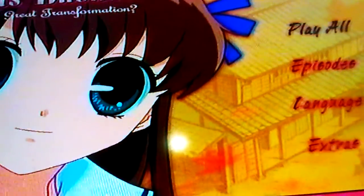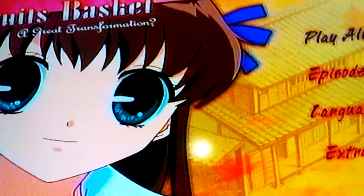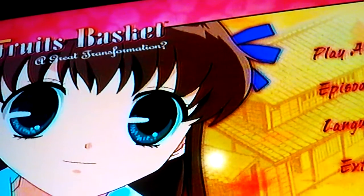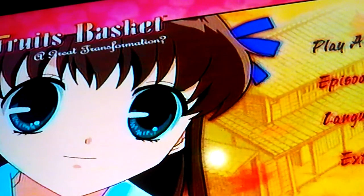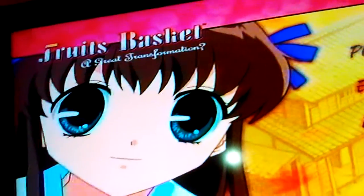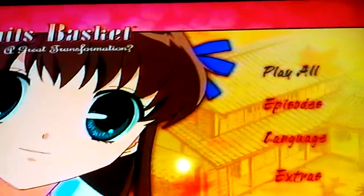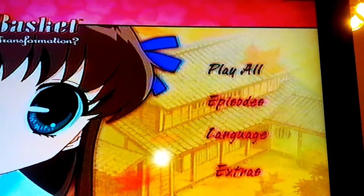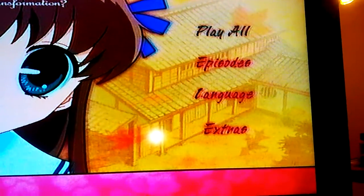Anyway, I will show you the menu and some of the features on it here in a few minutes, and I will tell you a bit about the show and my thoughts and opinions about it. The menu features Toru and of course the title Fruits Basket, and the menu options are: play all, episodes, language, and extras.